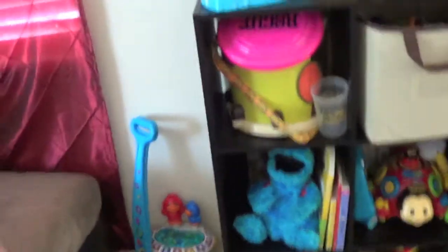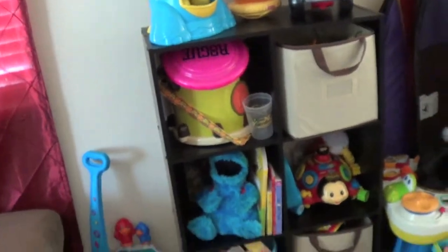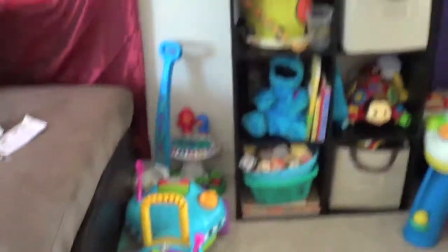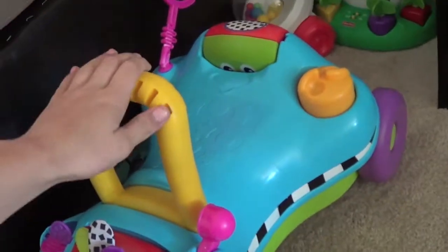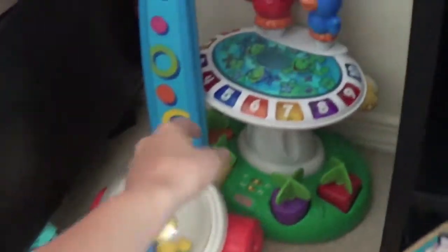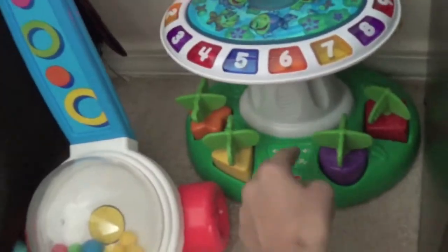I got this off Amazon for like $50 and it's so nice. I love these cubby holes and you can buy the bins that go in them. So this is his main toy spot. He has his little rider toy that he doesn't use much, but I'm probably going to be saving most of his toys for our next kid. He has his little ride-on car, his little pop mower thing.